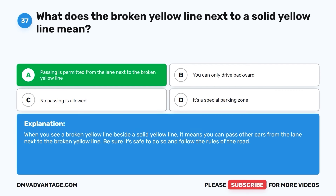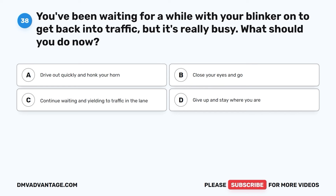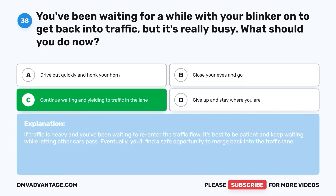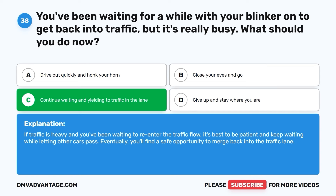Question thirty-seven. If you see a broken yellow line beside a solid yellow line, it means you can pass other cars from the lane next to the broken yellow line. Be sure it's safe to do so and follow the rules of the road. Question thirty-eight. You've been waiting with your blinker on to get back into traffic, but it's really busy. What should you do? A. Drive out quickly and honk your horn. B. Close your eyes and go. C. Continue waiting and yielding to traffic in the lane. D. Give up and stay where you are. The correct answer is C. If traffic is heavy, it's best to be patient and keep waiting while letting other cars pass. Eventually, you'll find a safe opportunity to merge back into the traffic lane.